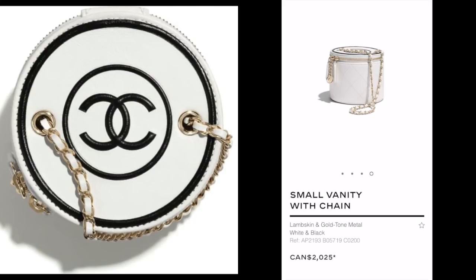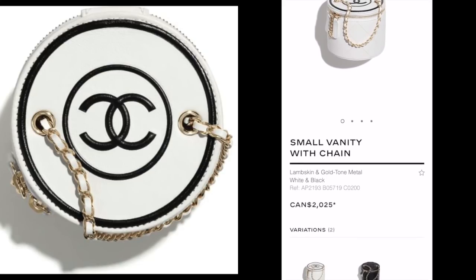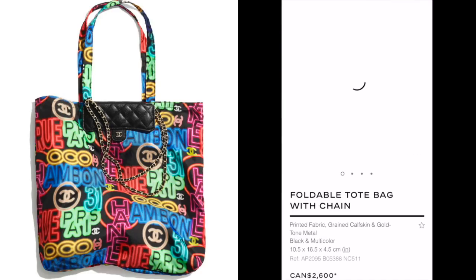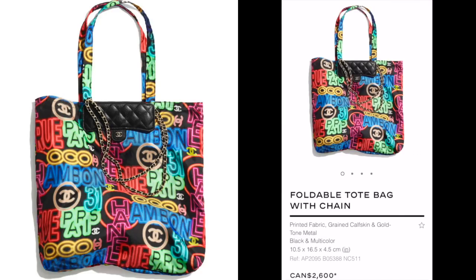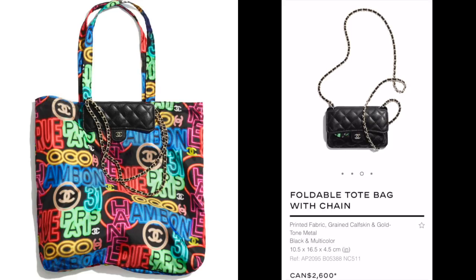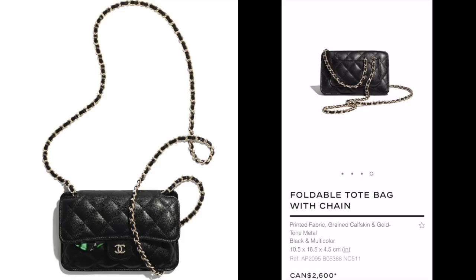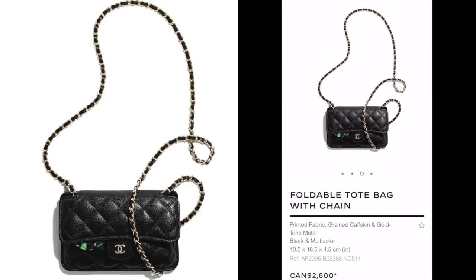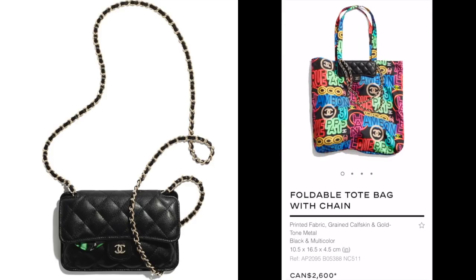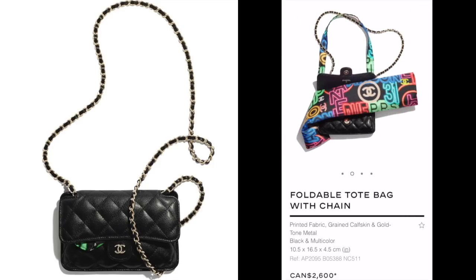Probably useless in the sense that they are probably really small and won't fit a phone. Obviously, foldable tote bag with chain. So you actually get a little Chanel bag in a sense — it's like a little pouch that fits your tote inside. And I wonder, is this tote completely detached from the leather pouch? Because if it is, then you're actually getting two things in one. This is so super interesting.